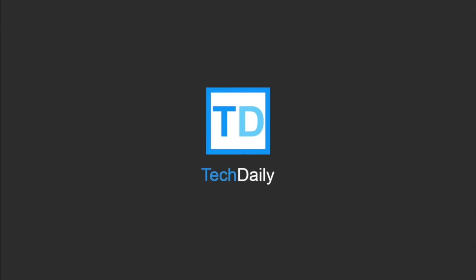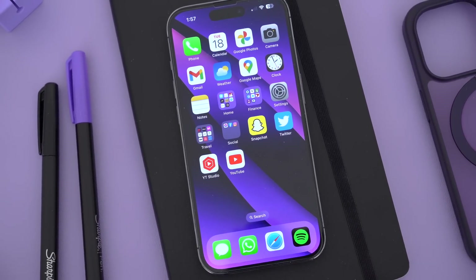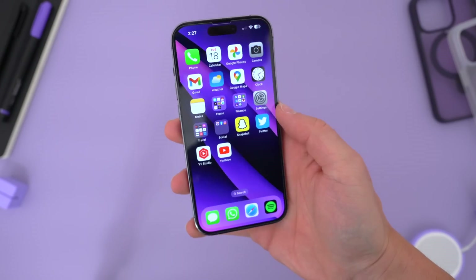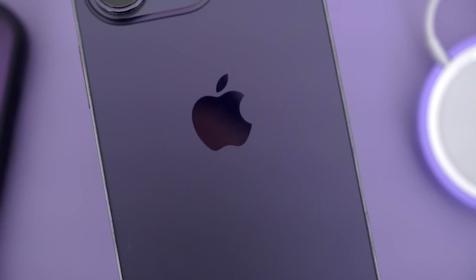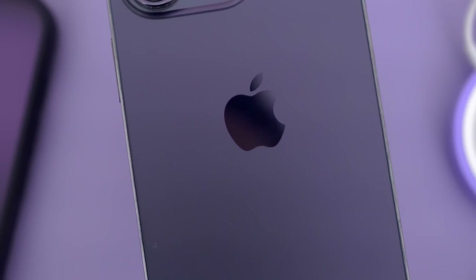What's going on guys? My name is Wade with TechDaily. So I've had my iPhone 14 Pro for more than six months now. It's my daily driver, the phone I use most often when I'm not testing other devices. I'm personally an iPhone user anyway, and I have been for forever, but even I can admit that the iPhone has lost some of its luster.